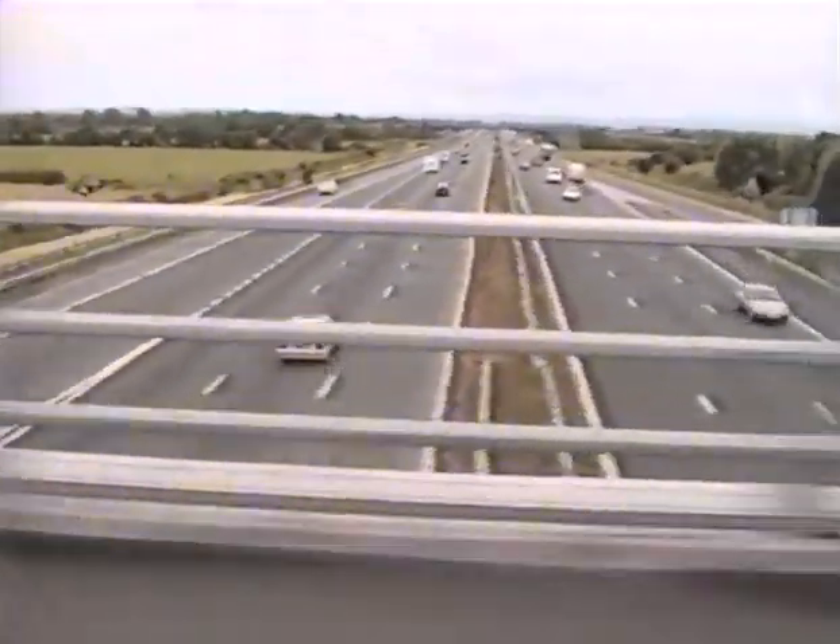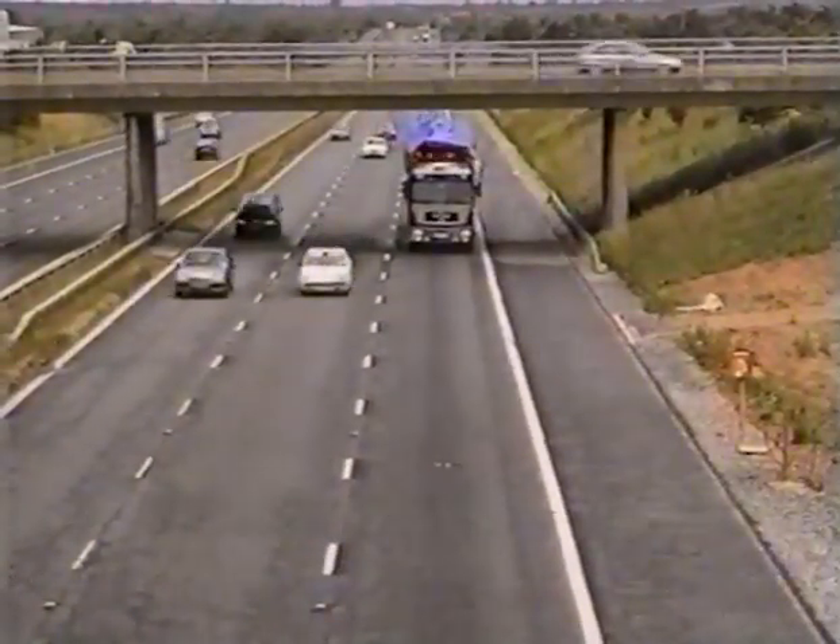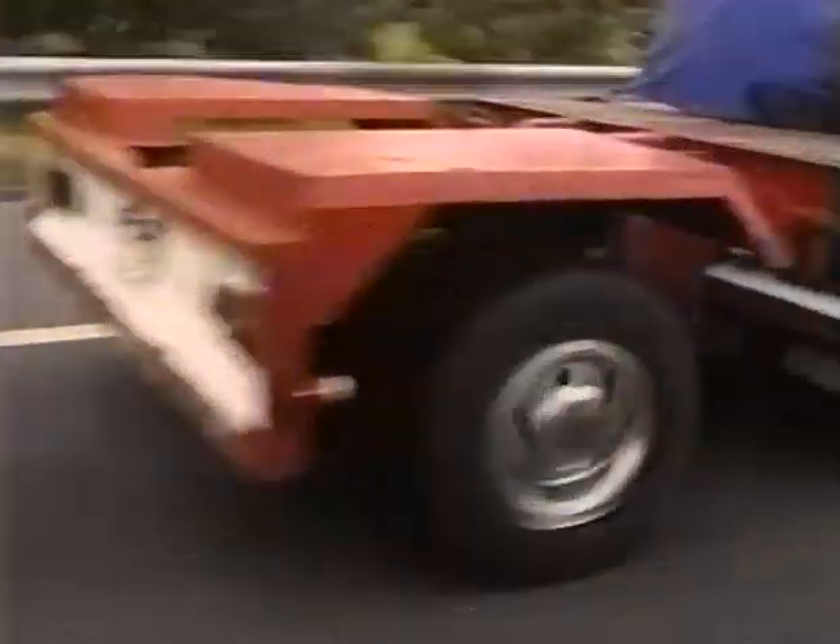The infrastructure up to the destination must be examined well in advance. Bridges, tunnels, and other possible obstacles can indeed cause trouble.